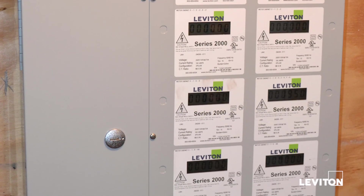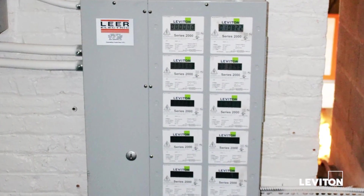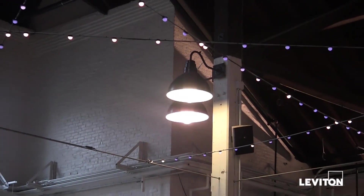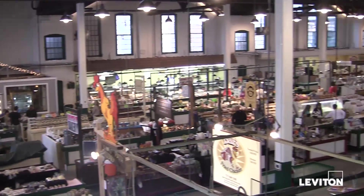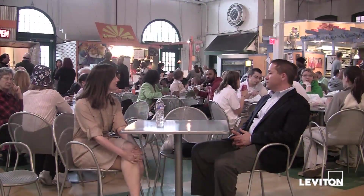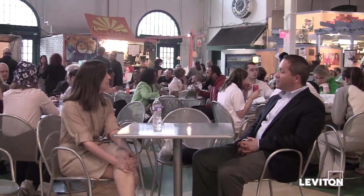The Leviton Verify solution determines exactly when and where energy is being used — information that can be both a powerful motivator to help organizations better conserve energy and reduce operating costs. Once tenants become accountable for their energy consumption, it can be significantly reduced. This kind of accountability can result in long-term savings for both owners and tenants.